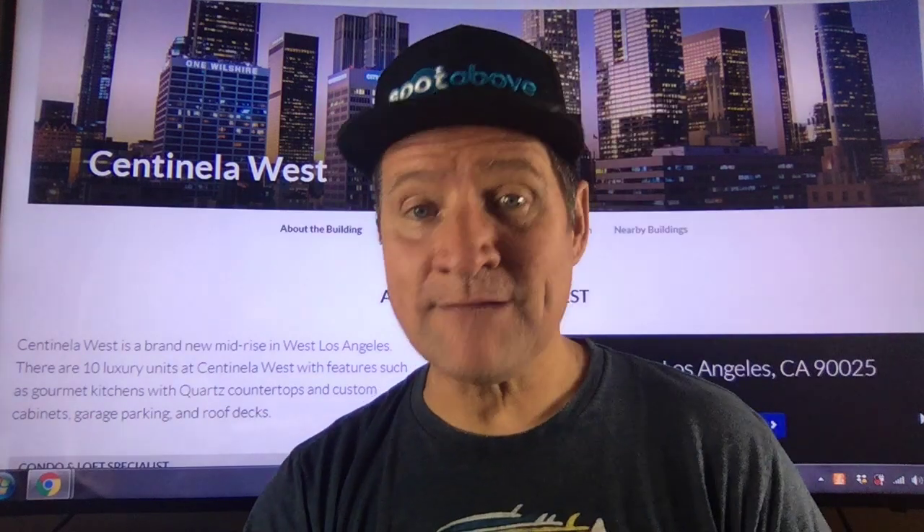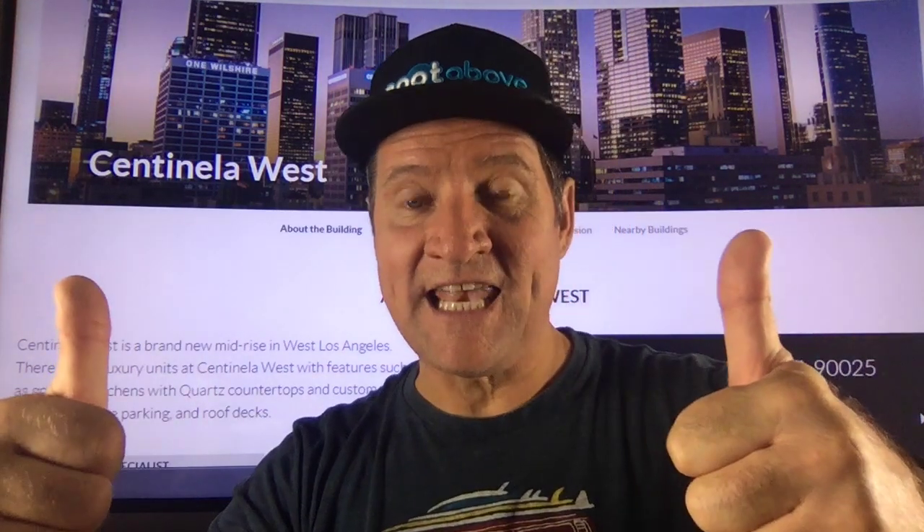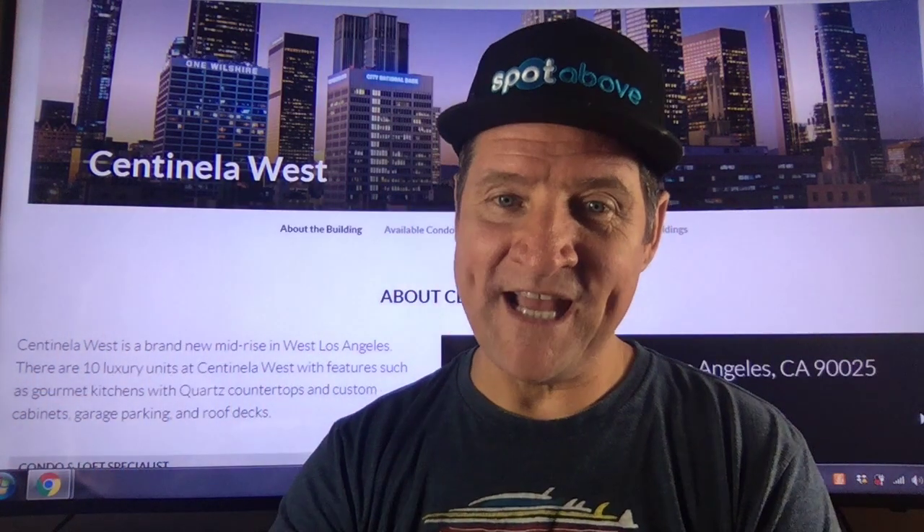I wish you nothing but a great day. Stay safe out there. Please hit the like button and the subscribe button because I have a ton of other great properties coming your way. Enjoy.